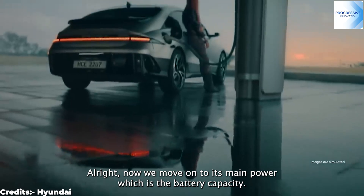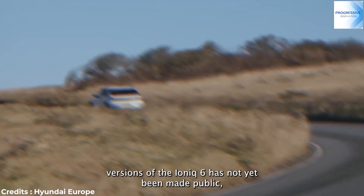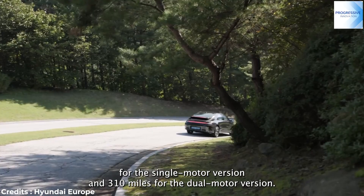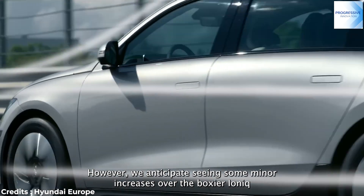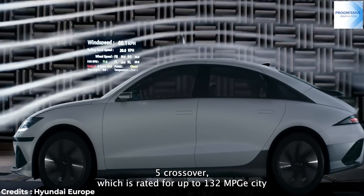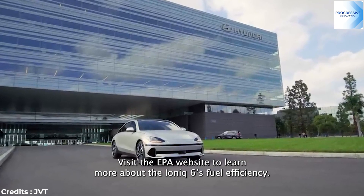Now we move on to its battery capacity. Although official EPA ratings for either the single-motor or dual-motor versions of the IONIQ 6 have not been made public, both should have a drive range of about 340 miles for the single-motor version and 310 miles for the dual-motor version. Official fuel economy ratings have not yet been issued by the EPA; however, we anticipate seeing some minor increases over the IONIQ 5 crossover, which is rated for up to 132 MPGE city and 98 MPGE highway. Visit the EPA website to learn more about the IONIQ 6's fuel efficiency.